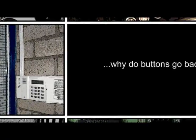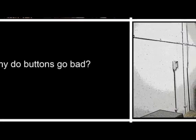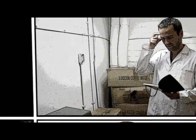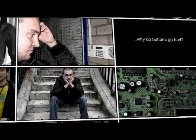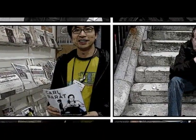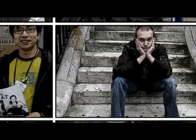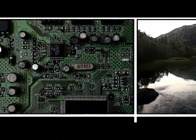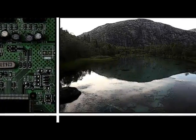But why do buttons go bad? Well, this depends on who made the button — the engineer who makes them functional, or the designer who makes them beautiful. But something here is missing: you. The engineer is thinking about the function and the designer is thinking about how they look, but neither is thinking about the person who pushes the button. You.